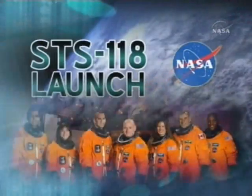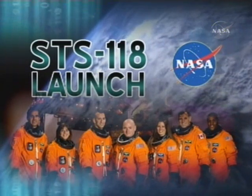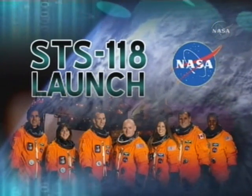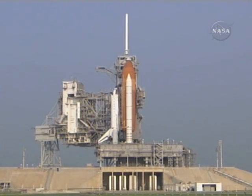The countdown is now underway. Live from Kennedy Space Center in Florida, this is launch coverage of Space Shuttle Endeavour. This is Shuttle Launch Control at T-6 hours and holding.